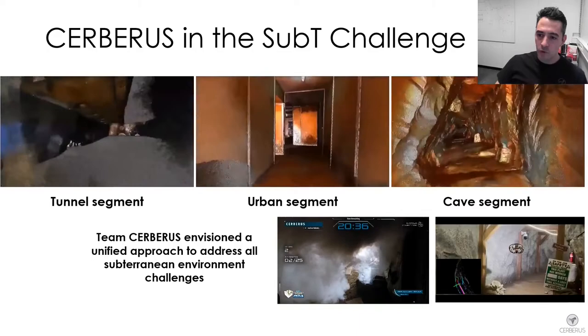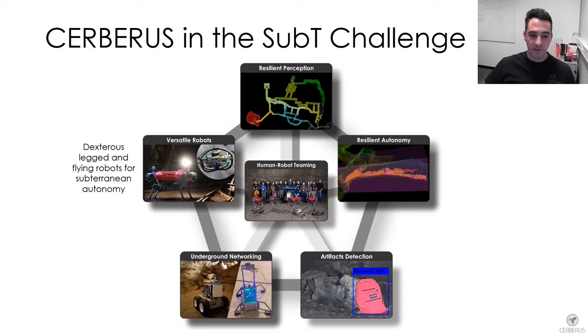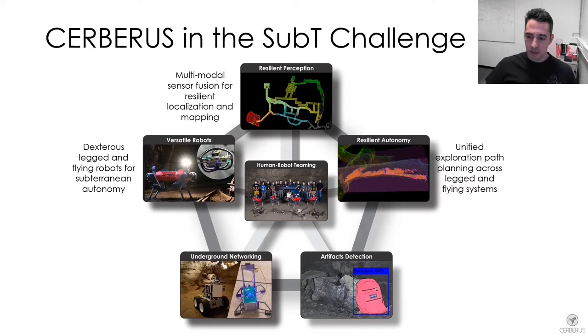In this presentation together with my colleagues, I'm going to show you how our team developed versatile robots for subterranean environments, their resilient perception capabilities, resilient autonomy functionalities, artifact detection pipeline, and our solution for communications. We will discuss dexterous legged and flying robot systems, multi-modal sensor fusion for localization and mapping, a unified exploration path planning methodology, our advanced detection and localization pipeline, and our self-deployed subterranean communications and networking solution.